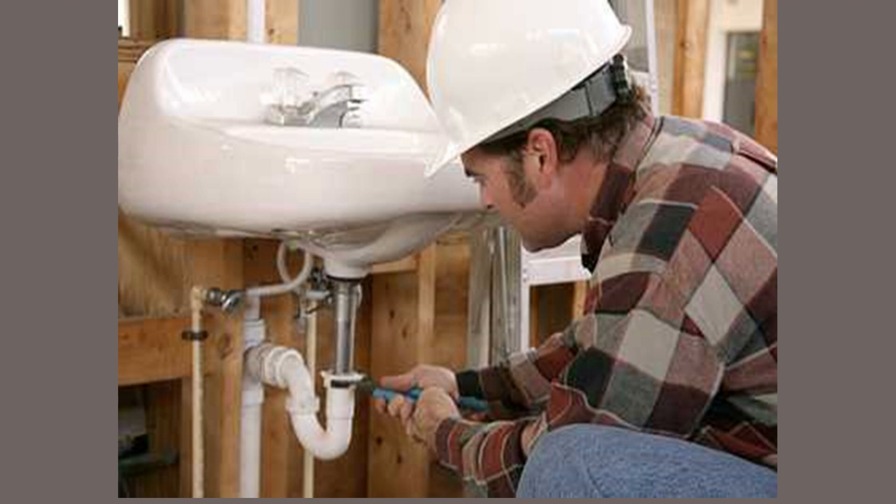A. The man is using a screwdriver. B. The man is using a spanner. C. The man is using one hand only. D.